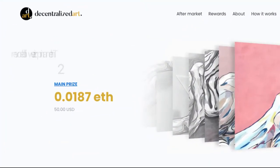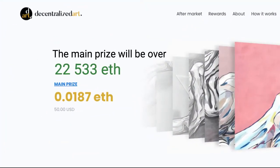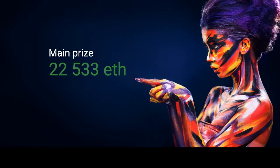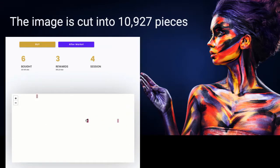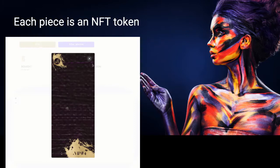The counter shows the current amount being collected in the main prize wallet, but the main prize will be higher — this is the minimum main prize amount. The real oil painting is digitized and cut into 10,927 pieces.